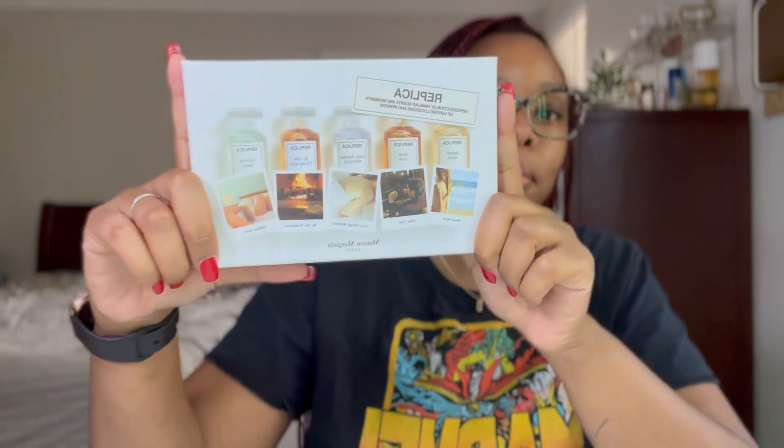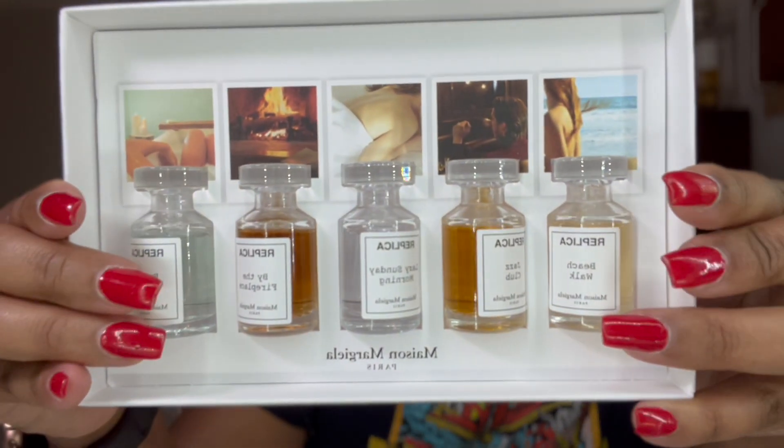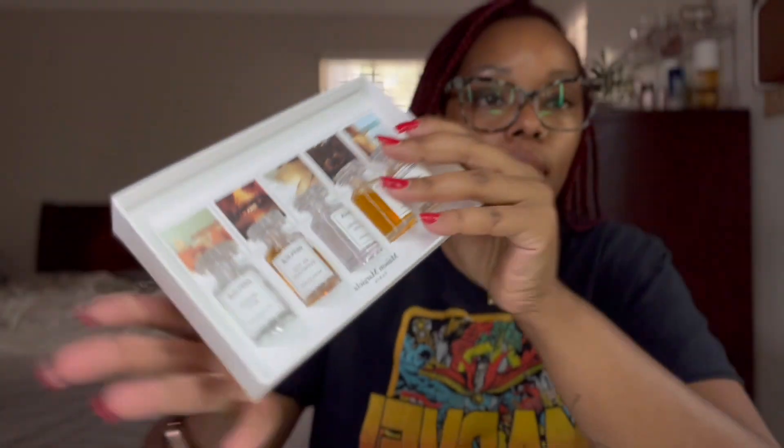The next fragrance item I got was a little Replica five-piece set. It comes with Beach Walk, Jazz Club, Lazy Sunday Morning, By the Fireplace, and Bubble Bath — just these little mini bottles. It's a great way to try out all the fragrances and see what you like. That's it for fragrance; I didn't get any full-size perfumes this time.